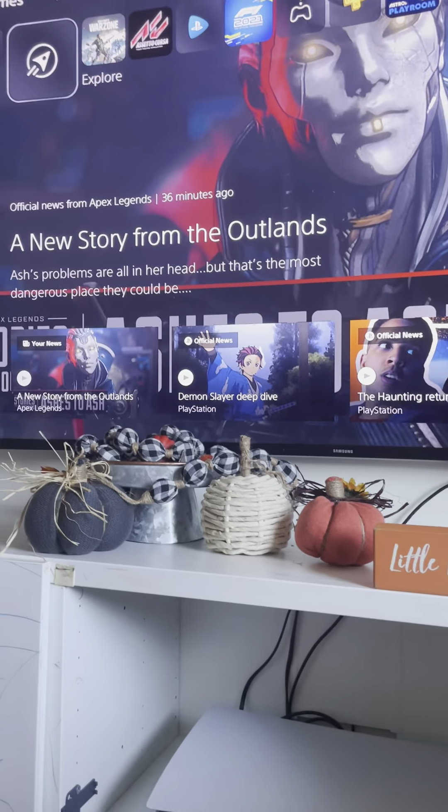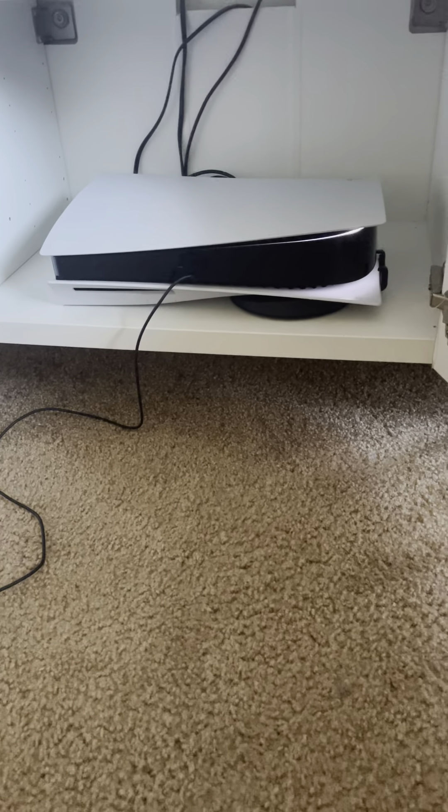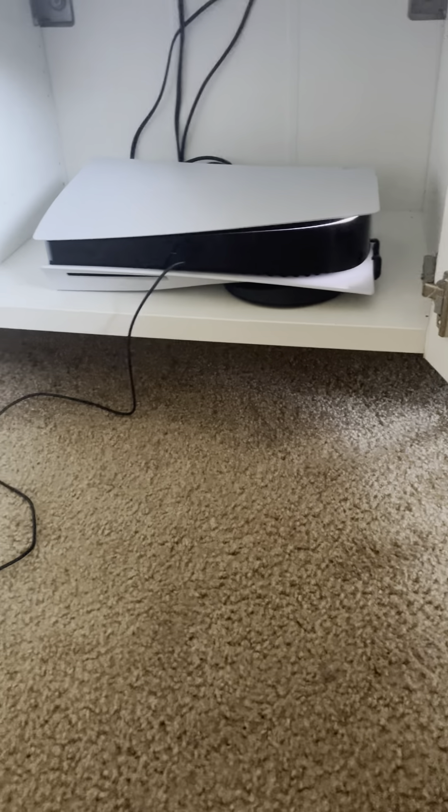This is my setup — pretty basic, simple setup: TV and my console. I've had one issue so far with the console, and that was the green screen.